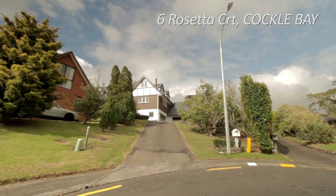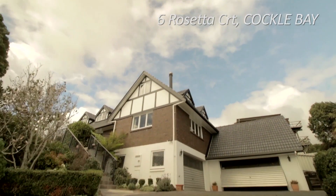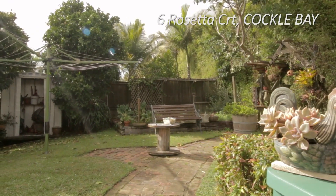Perfectly positioned in a small Cockle Bay cul-de-sac, this stunning, spacious family home has pride of place in the local area. The large section has beautiful landscaped gardens and an abundance of mature trees which ensure there is privacy galore.